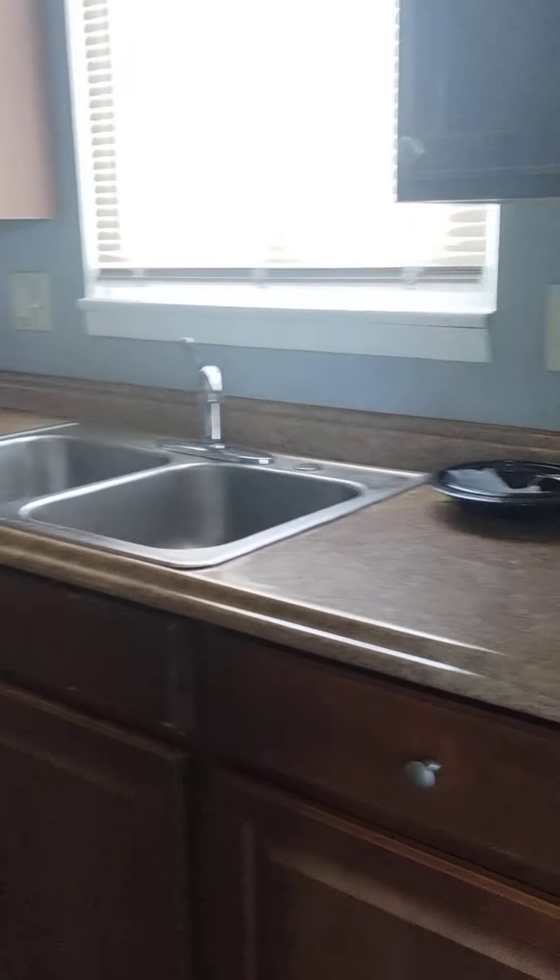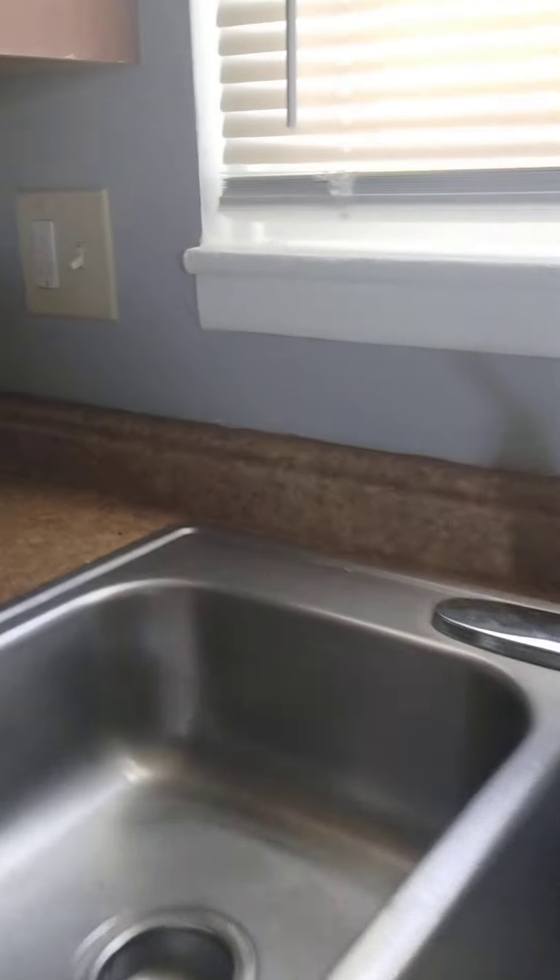Living room, kitchen. There's no appliances. We'll clean all the counters, cupboards, cabinets, and sinks. We'll clean all the window frames and baseboards. We'll vacuum and mop all the floors.